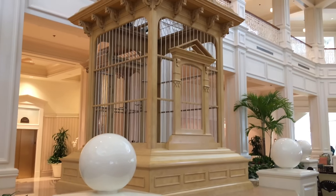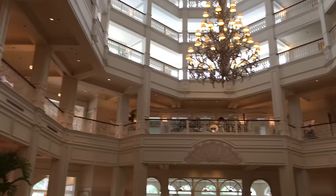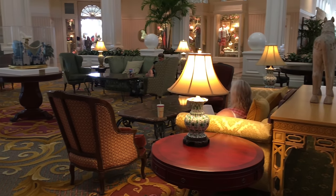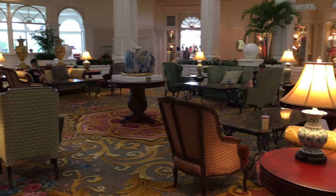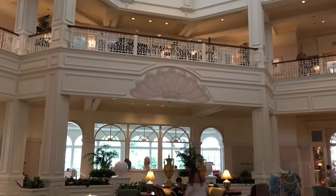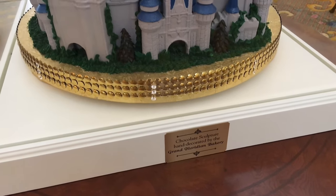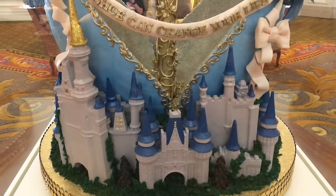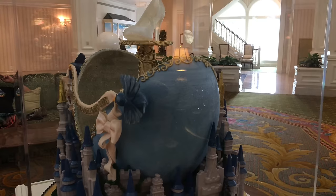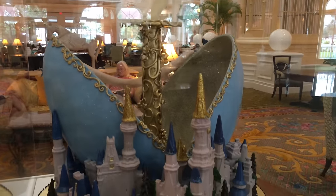Here's a birdcage which is very large and ornate. I'm not sure if there have ever been any birds in there, but it's a nice looking birdcage either way. On the second floor balcony you can see where the jazz orchestra sits and plays at certain times during the evenings to give an amazingly classy ambiance to the lobby. There's also another chocolate sculpture that looks like a castle with an egg-shaped piece in the middle opening up with a glass slipper inside — very creative, very beautiful, and especially impressive since it's made out of chocolate.